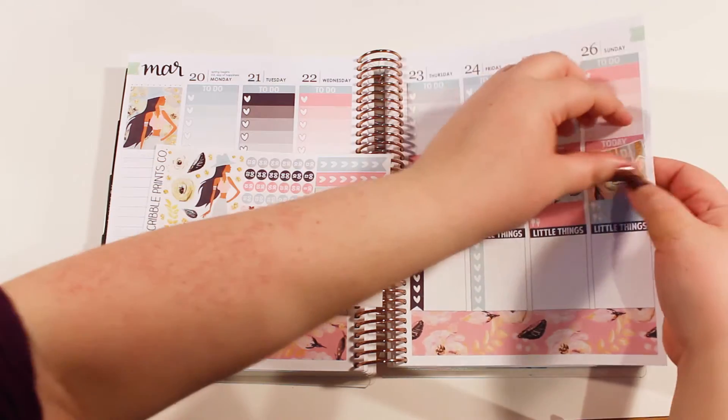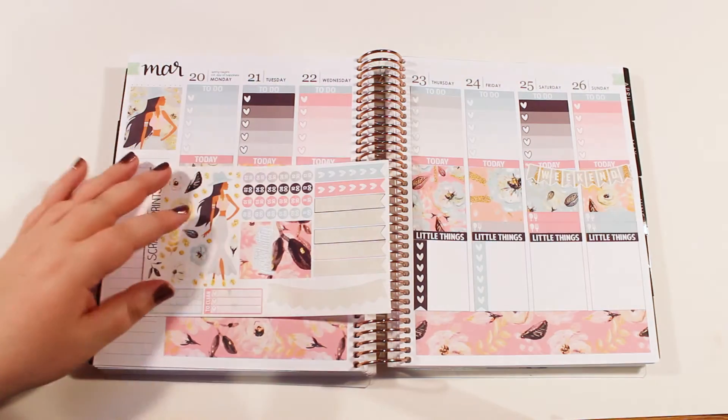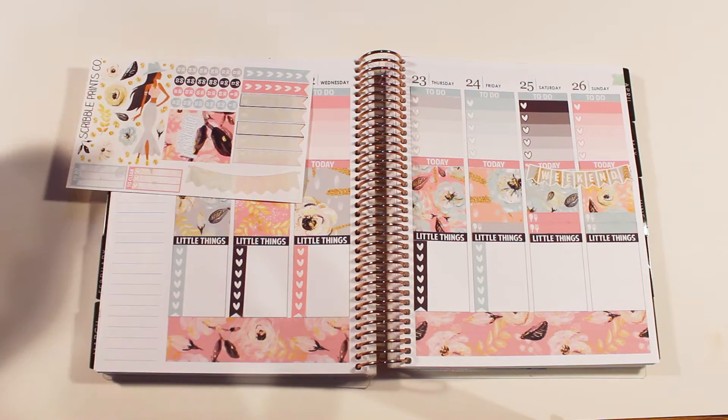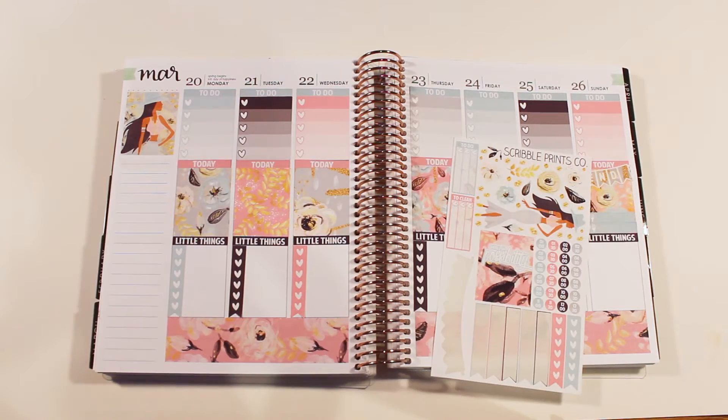That is so crooked. Can I peel it up? No. Okay, that is crooked and it is what it is. So this is what we have so far. Let's go ahead and do the sidebar and then we'll figure out that part over there and the deco, and then we'll do these at the top.